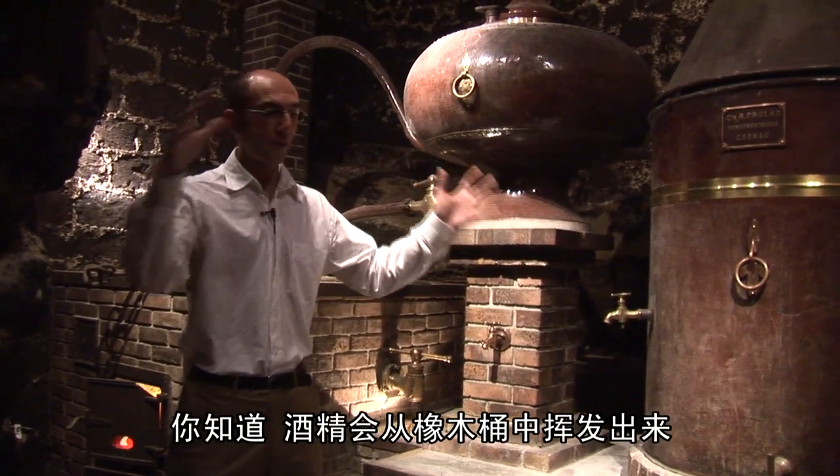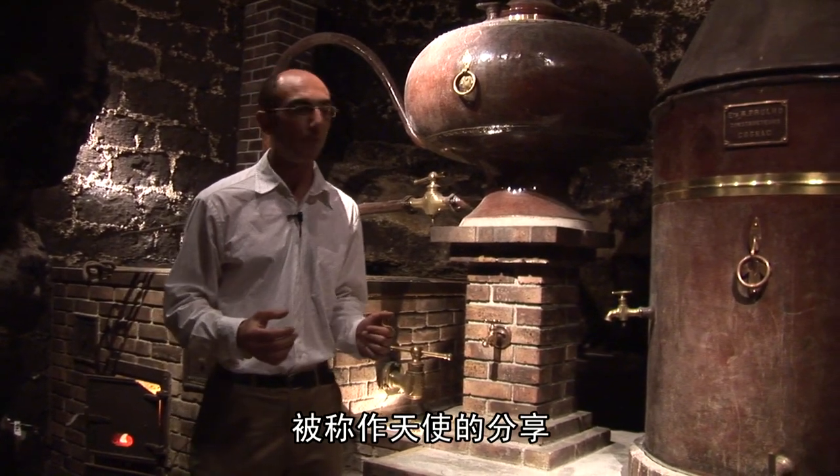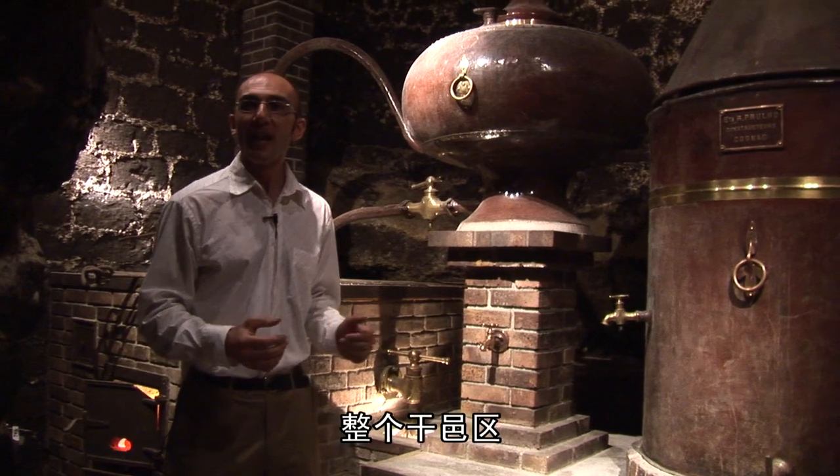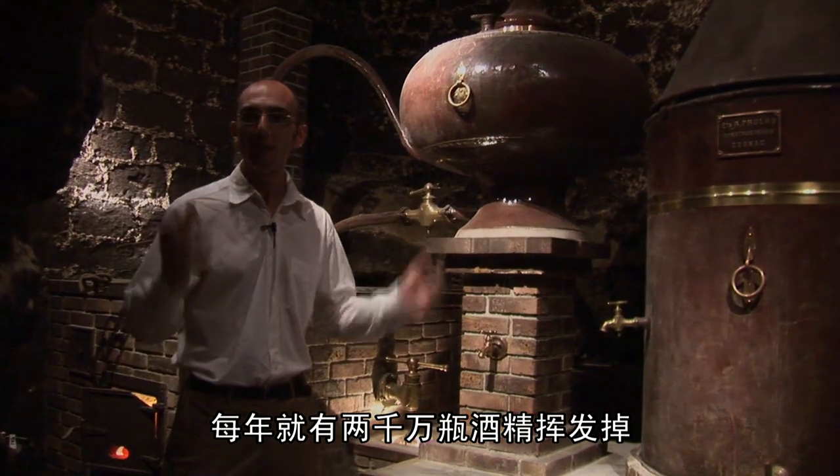From the oak barrels, the alcohol evaporates, and this is called the part of the angels. In the whole region of Cognac, every year, twenty million bottles' worth of alcohol evaporates in this way.